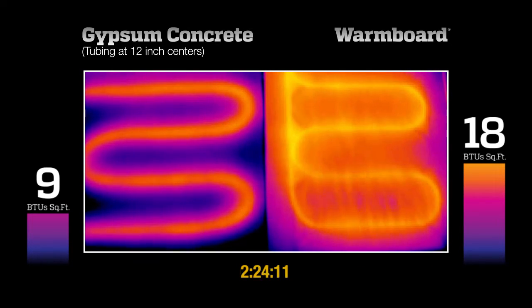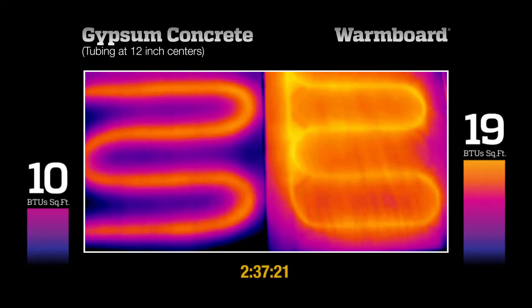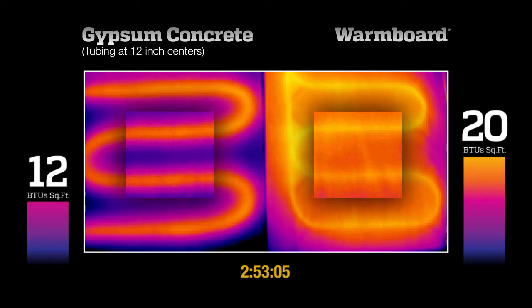The gypsum system reaches the 10 BTU minimum requirement after two and a half hours. That's more than seven times slower than warm-board, which is already supplying nearly twice the heat from the same temperature water. This means that if only 10 BTUs are required, the water temperature supplied can be much lower, which can save considerably on your heating bills. Also notice how much more even the floor temperatures are.